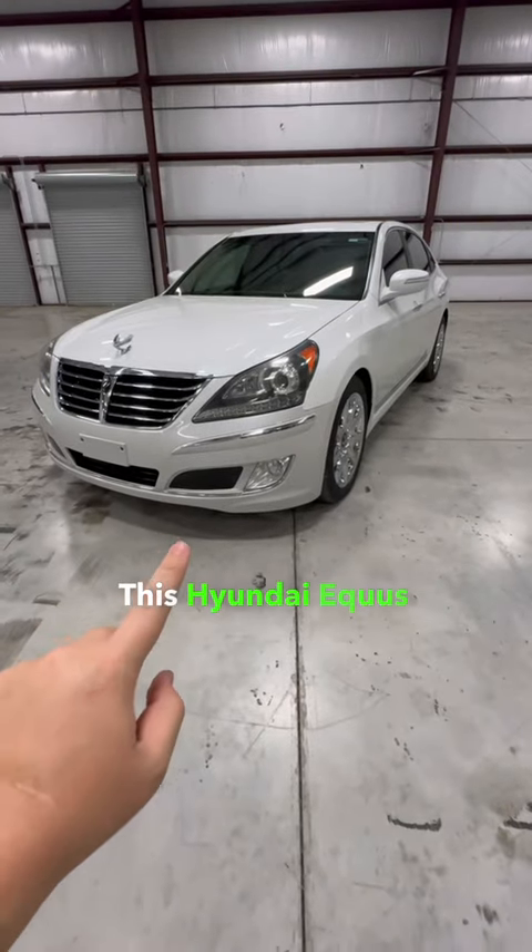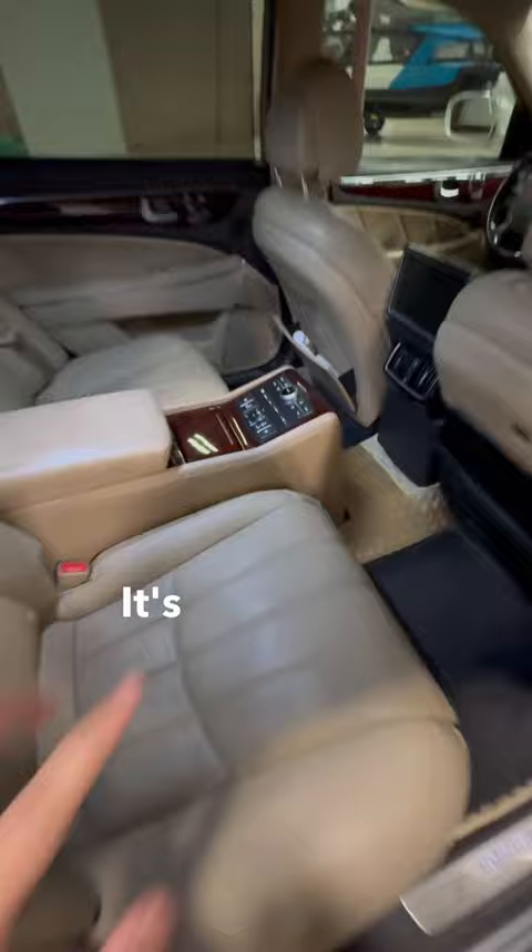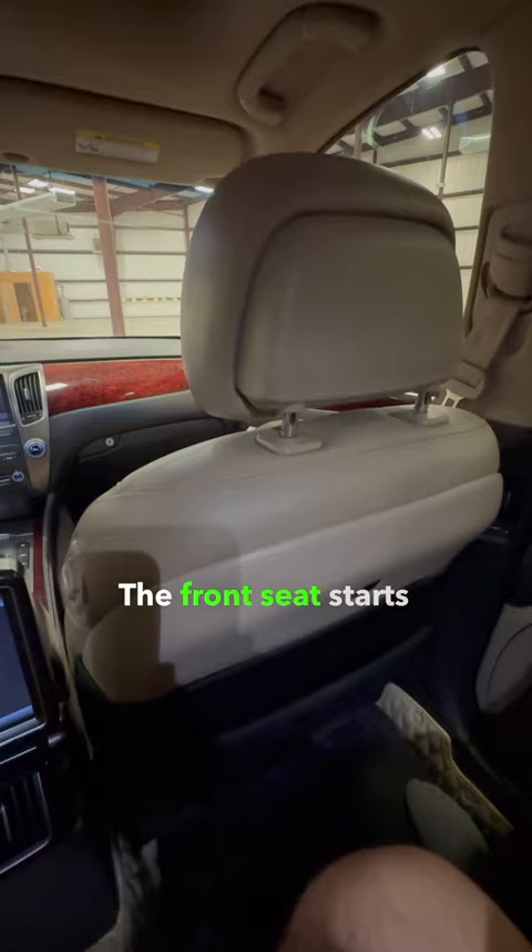This Hyundai Equus has the most luxurious feature I've seen on any car. It's this button here in the back seat. Watch what happens when I press it — the front seat starts moving up out of the way, as long as no one's sitting in it.